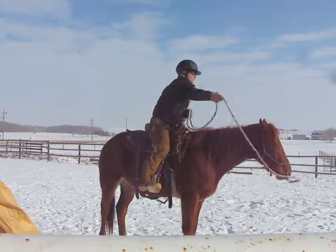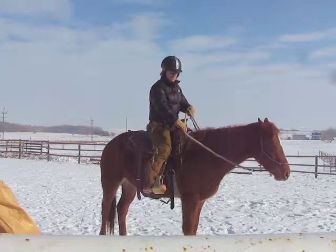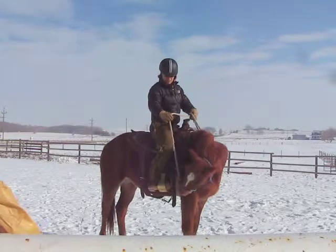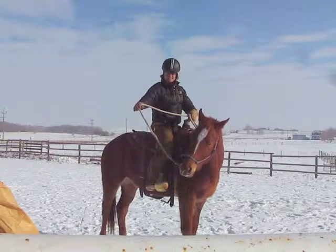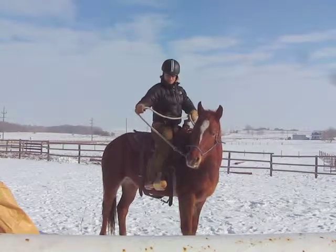He kind of went, 'That's a little bit different.' The first time I got on him, I didn't just get on him — I got on him and laid across him and flapped my stirrup a couple of times, and he's just a sweetheart. He's been a pretty easy boy to work with.